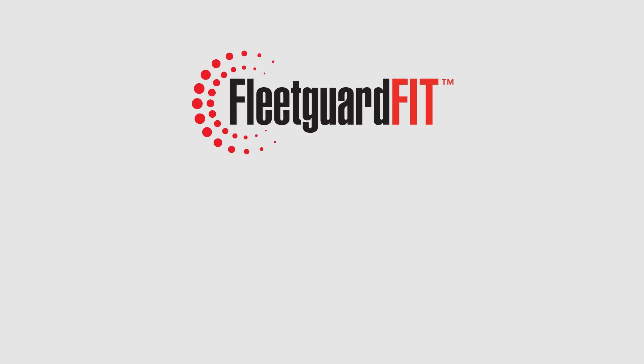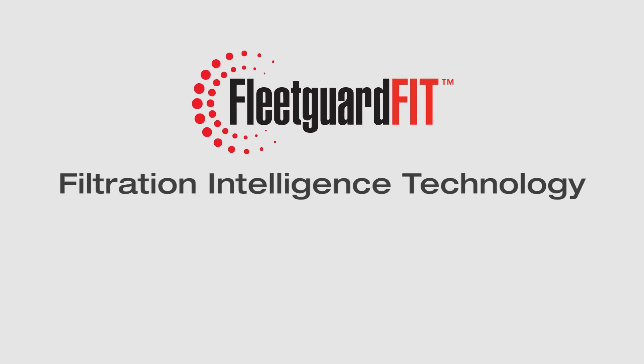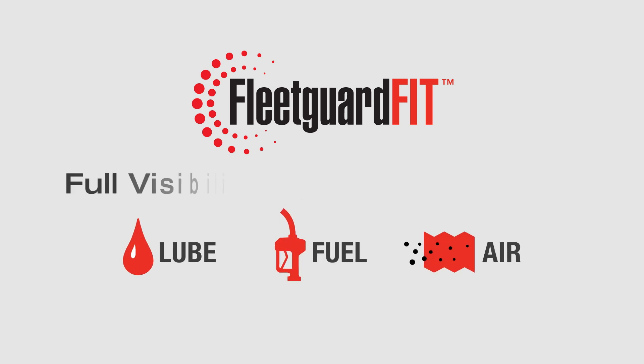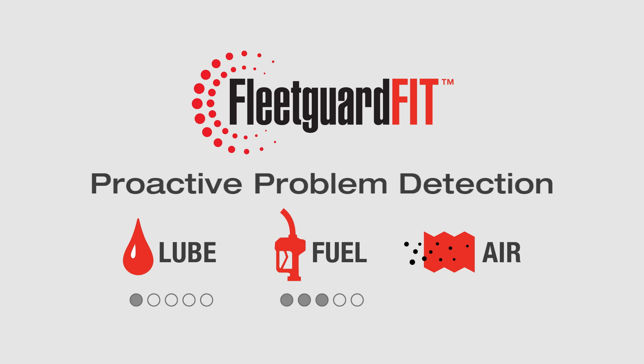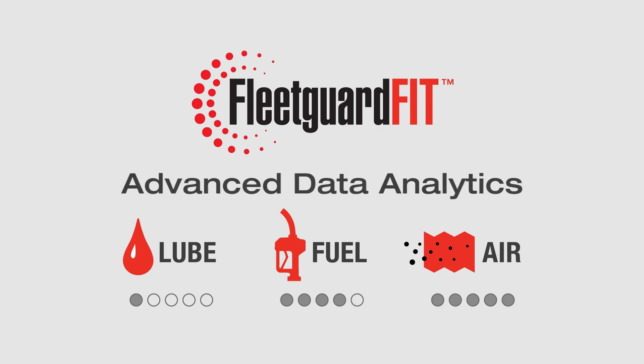That's why we've introduced FleetGuard Fit – Filtration Intelligence Technology. It's a real-time filtration monitoring system that provides full visibility to filter and oil life, giving you proactive problem detection through intelligent sensing and advanced data analytics.